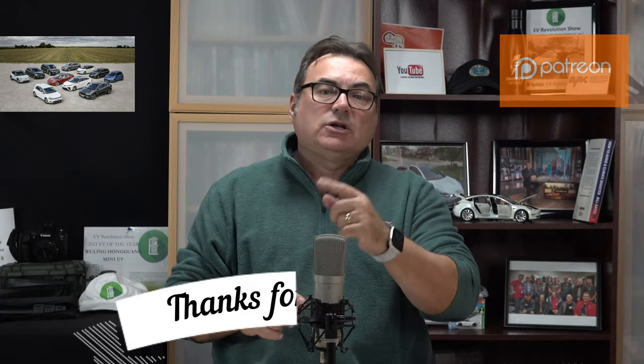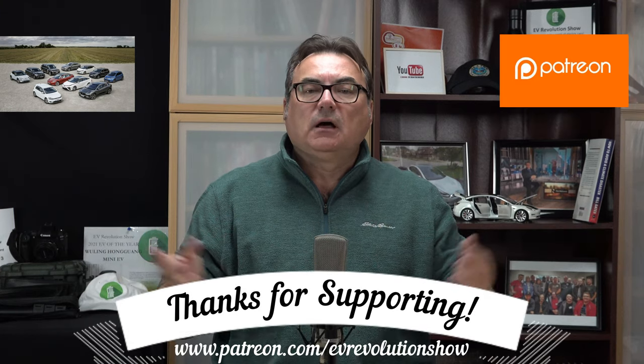Thanks for subscribing and watching, all that good stuff. I appreciate you taking the time to tune in — don't forget to put your comments in there. Until the next time, I'll see you when I see you. Take care and bye-bye.